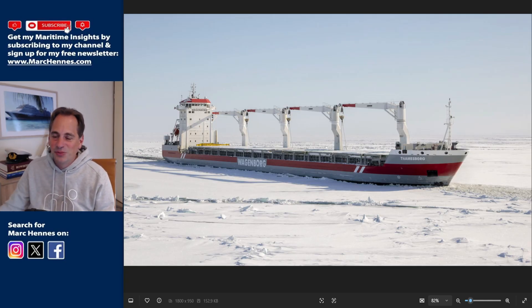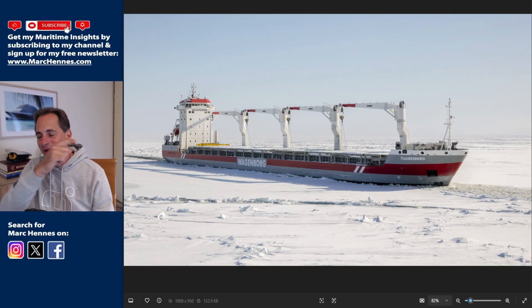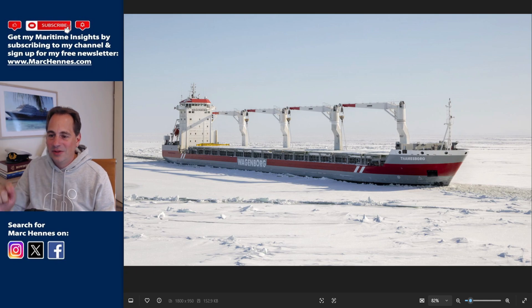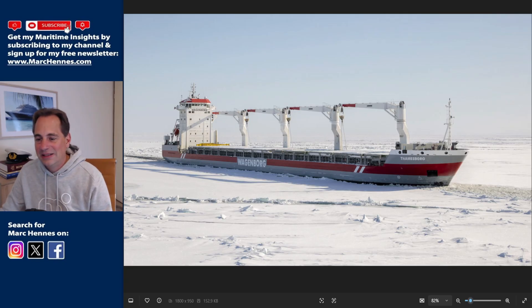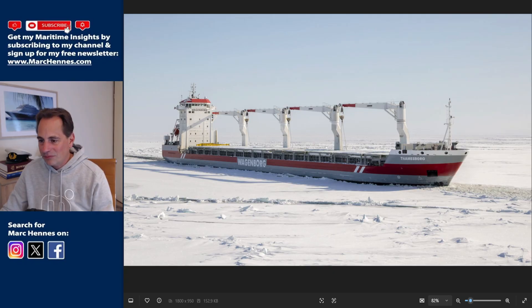If you enjoyed this update, give it a like and subscribe to my channel. I'll also link the previous video about the Thamesborg right here, which covers the full story about the grounding.